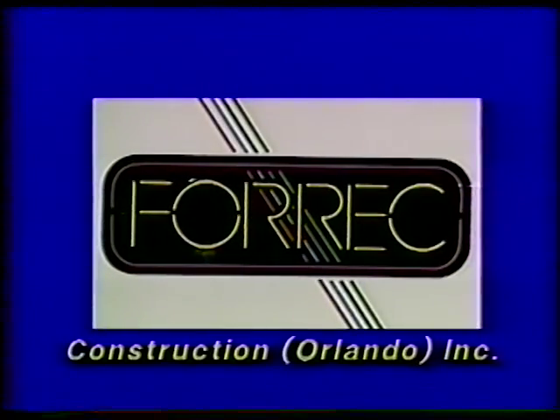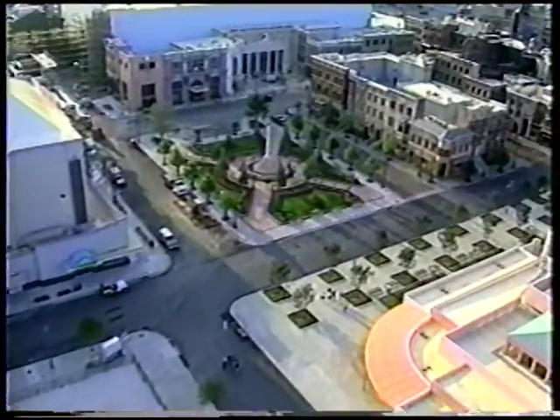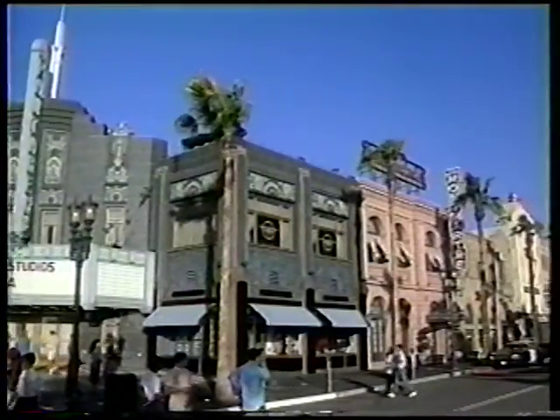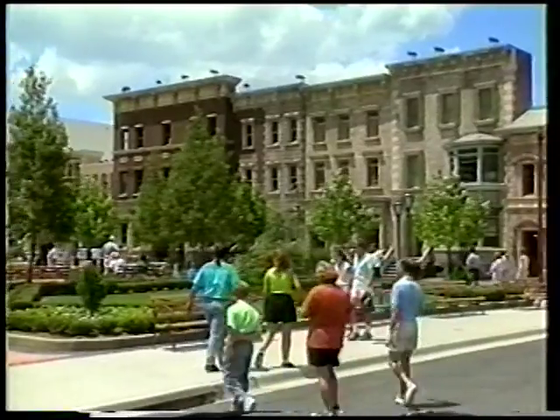Forex Construction Orlando, Inc., an affiliate of Forex Design International, joined forces with Keenan, Hopkins, Schmidt, Stowell, and others to construct the theme period facades that recreate the architecture of Hollywood and of New York in the 1930s, 40s, and 50s for the motion picture backlot.